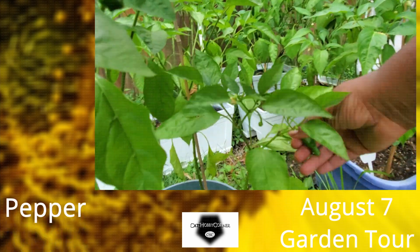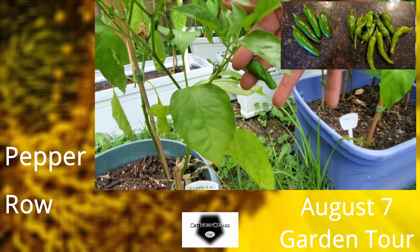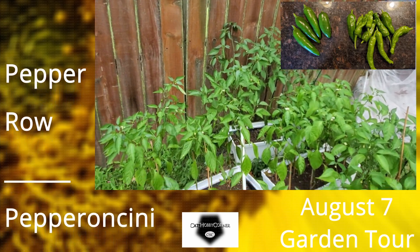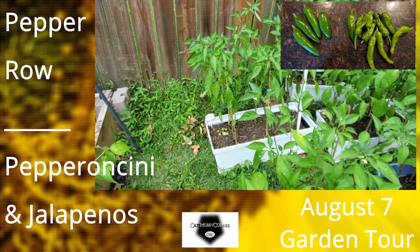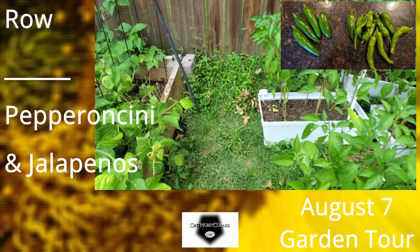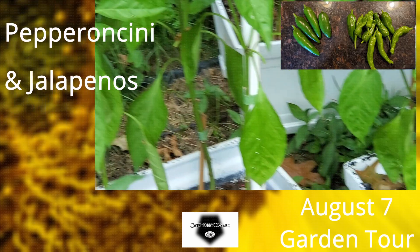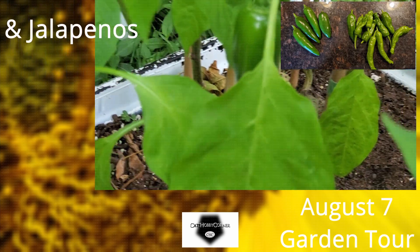I did a harvesting off of these earlier today — these are pepperoncinis. And these are jalapeños over here, so I harvested some jalapeños this morning too. Mark did the pepper test — he said the pepperoncinis are not hot, but the jalapeños Mark confirmed were hot, hot, hot! There are some more pepperoncinis back here and more jalapeños here.